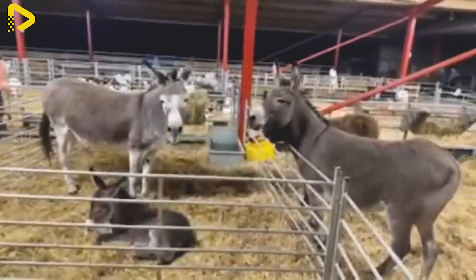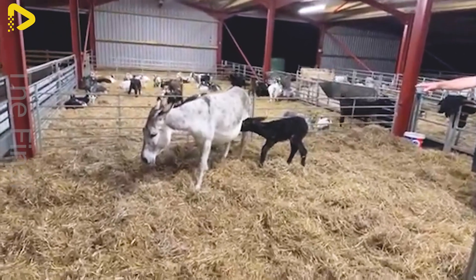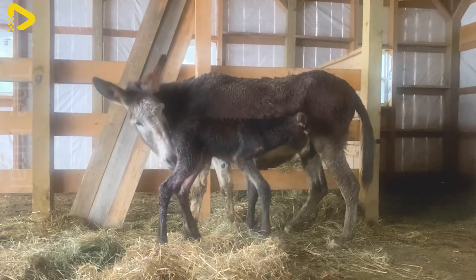Thanks to detailed attention and a scientifically managed care process, the farm can maintain a high quality donkey herd, meeting the increasing market demand.